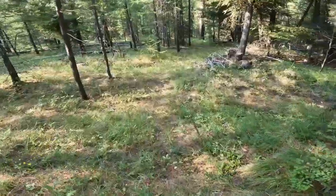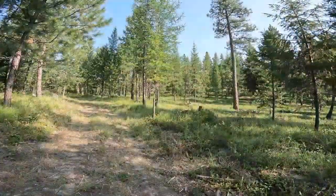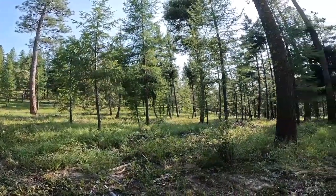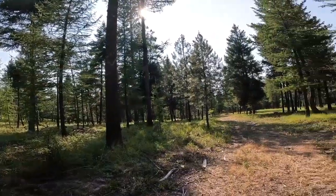Just a short trip this time, needed to button up my fire mitigation for the season. I think I'm ready. This wet spring and summer has made a lot of fuel.